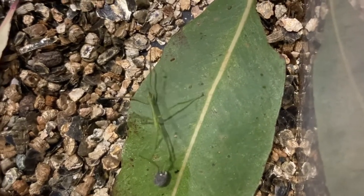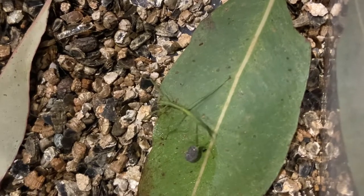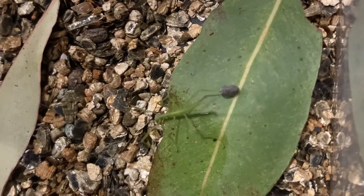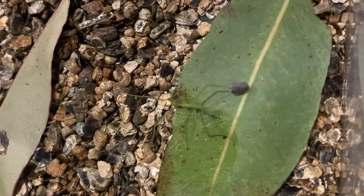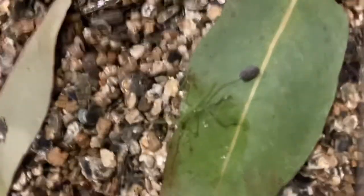Oh my gosh! I didn't expect you to hatch any time soon! You're so cute! One of my eggs that I bought last time hatched. I was very surprised, as I've only had stick insects for about a month now and bought the eggs at the same time.